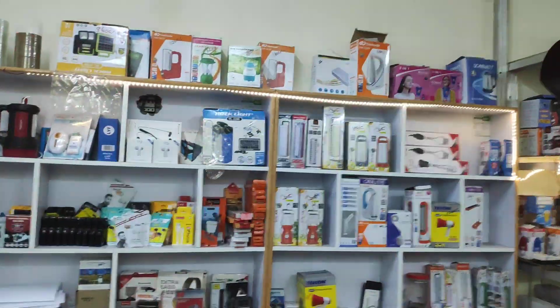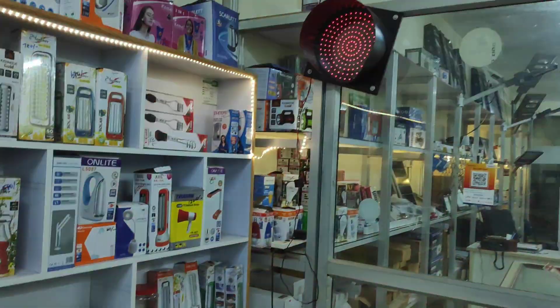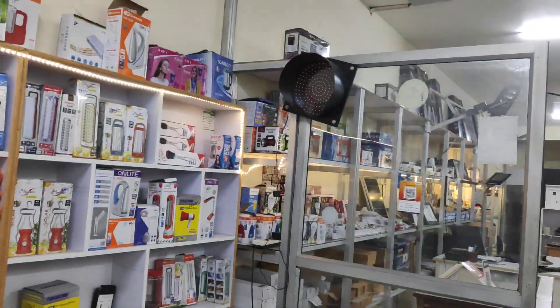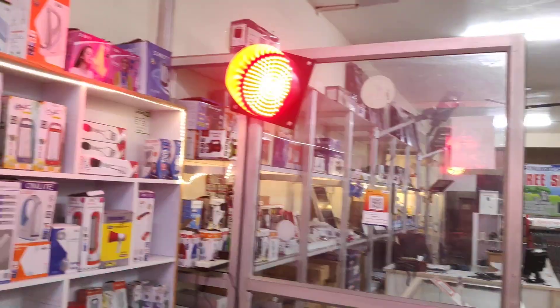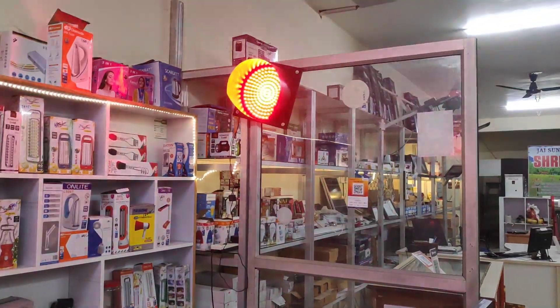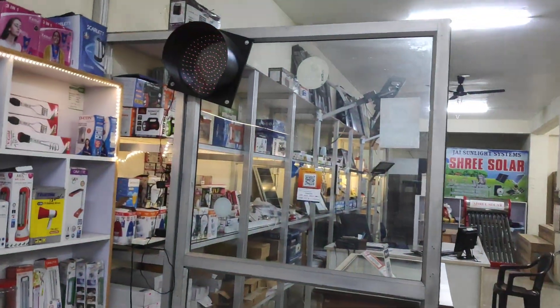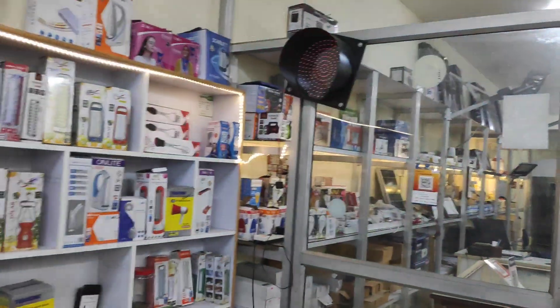Now, you can see the full details here. The available colors are white, yellow, orange, red, green, and violet. You can see all these colors in this product.